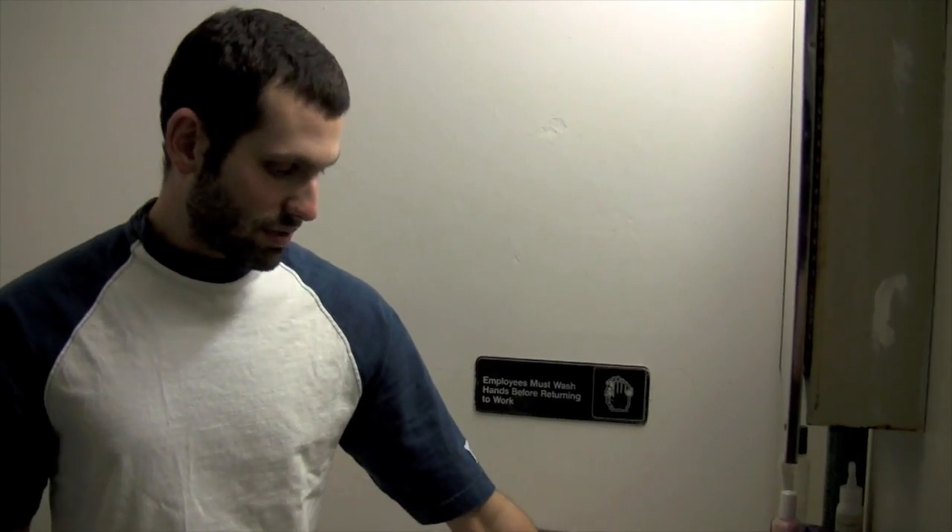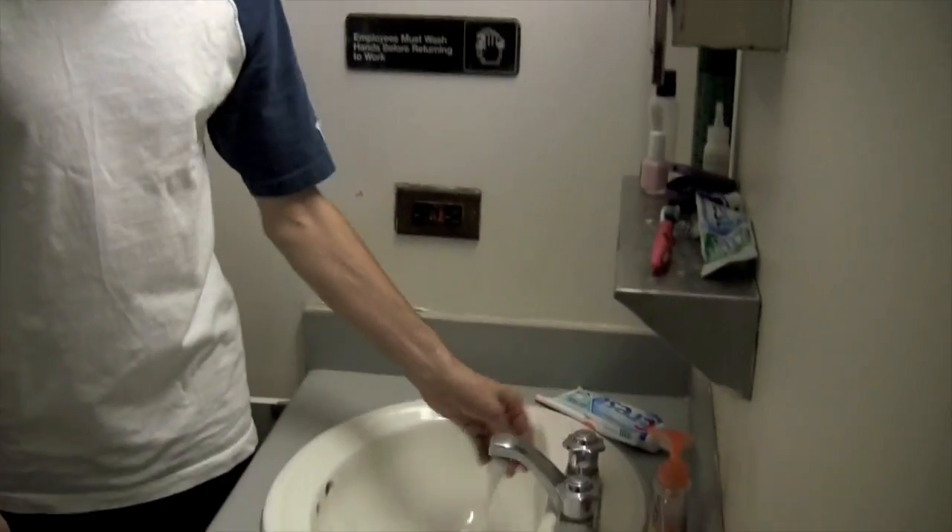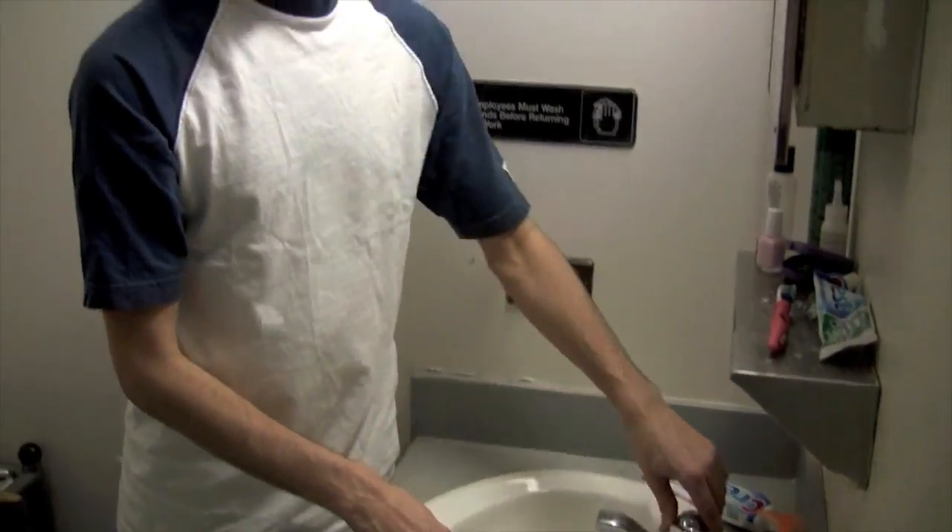Basically, what happens in a regular sink is when you turn on the water — wash your hands, brush your teeth, what have you — the water goes straight down the drain and into the sewer system. You get to use that water one time and then it's gone. There's no recycling of that water like we recycle soda cans or newspapers.